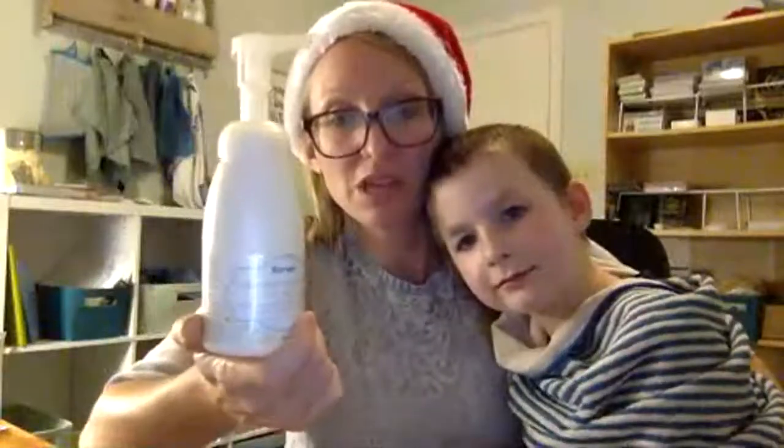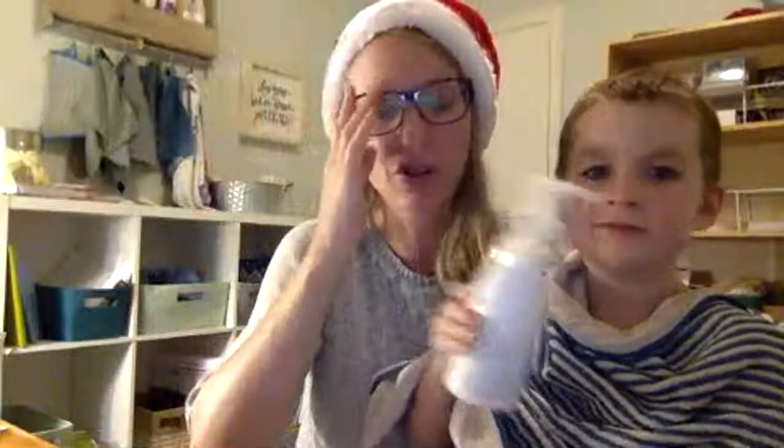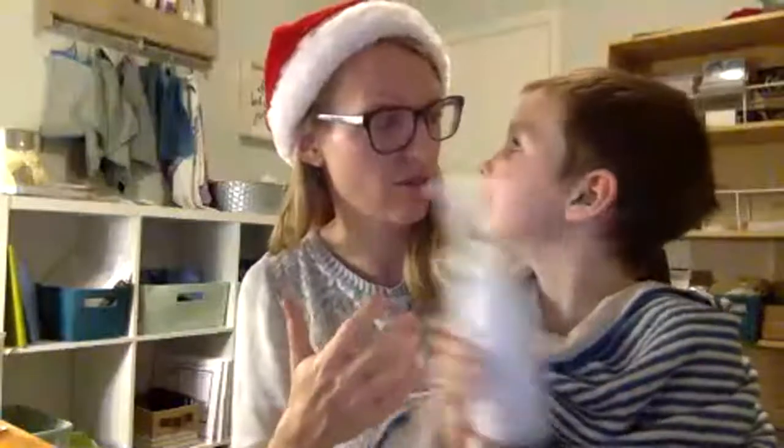We also have the peppermint foaming hand soap, and this is the best soap, you guys. It is so wonderful and awesome. I love the minty scent, and I love that my hands aren't as dried out as they used to be when I was using other soap.